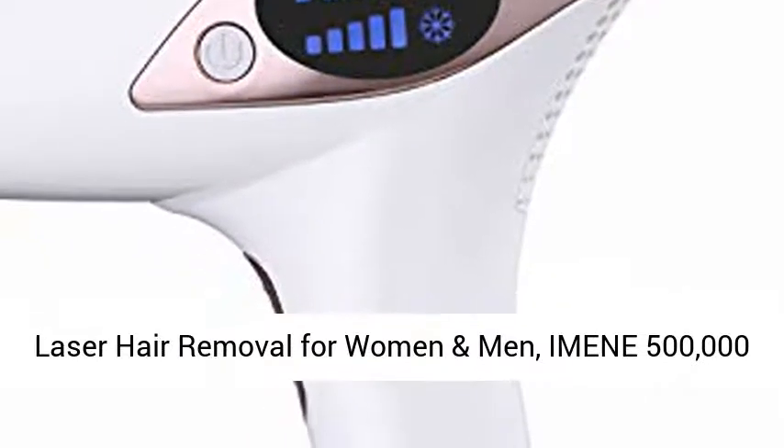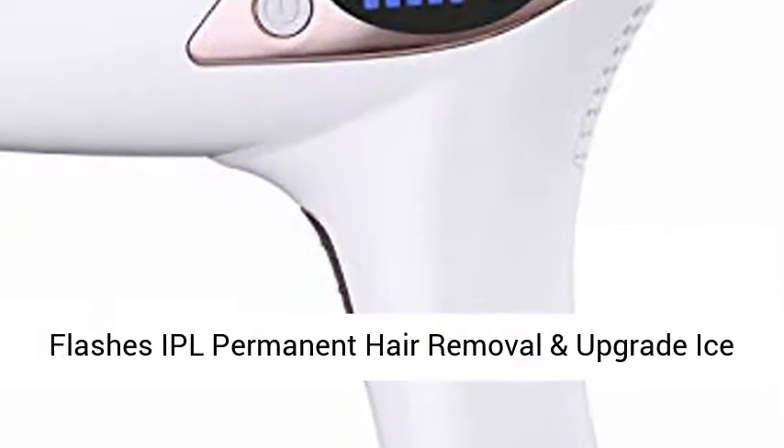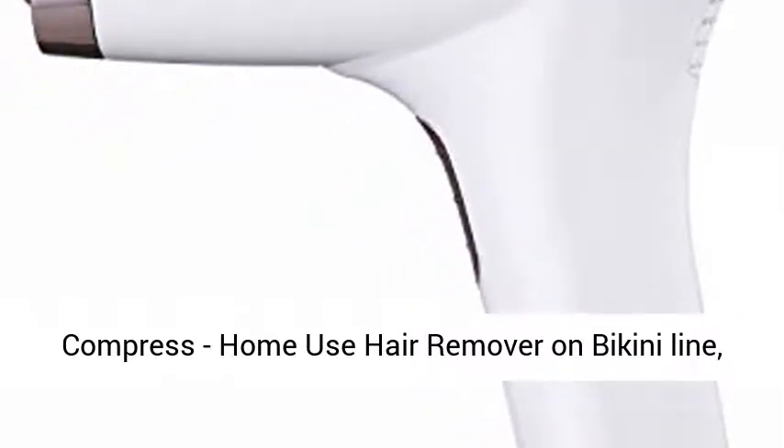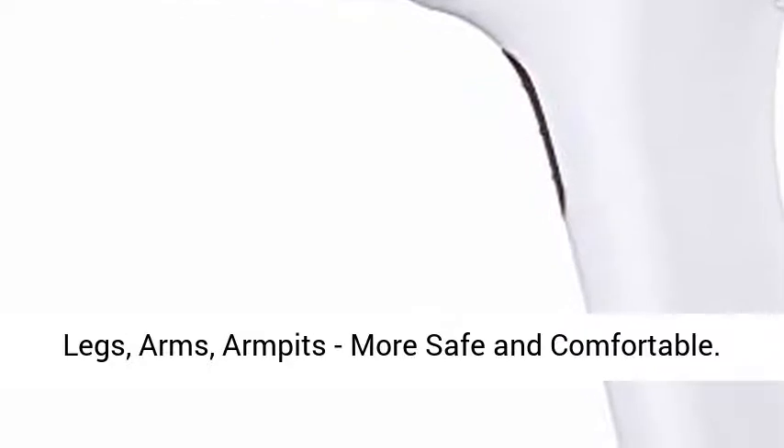Laser hair removal for women and men, with 500,000 flashes IPL permanent hair removal and upgraded ice compress. Home use hair remover on bikini line, legs, arms, armpits — more safe and comfortable.